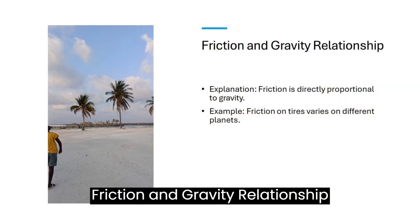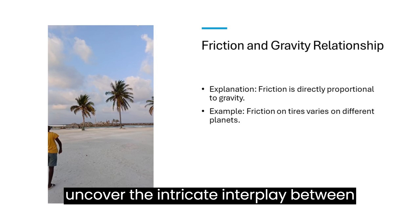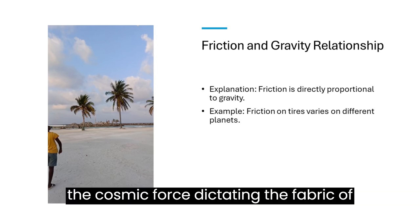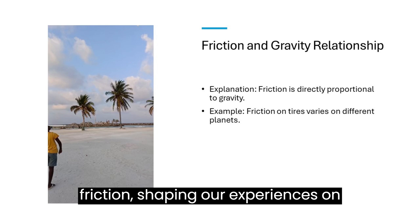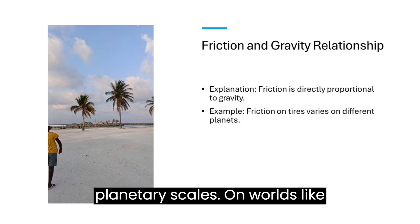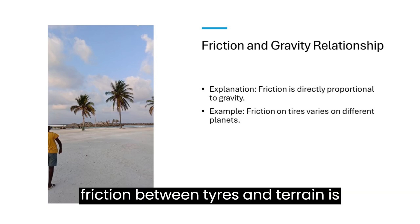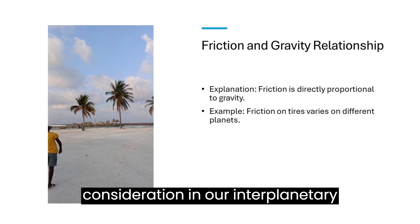Embarking on a celestial journey, we uncover the intricate interplay between friction and gravity. Gravity, the cosmic force dictating the fabric of our universe, exerts its influence on friction, shaping our experiences on planetary scales. On worlds like Jupiter, where gravity reigns supreme, friction between tires and terrain is amplified, necessitating careful consideration in our interplanetary travels.